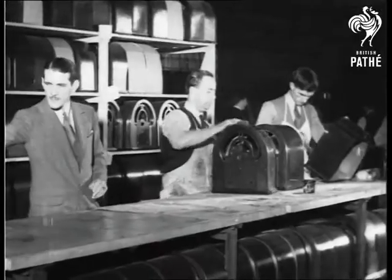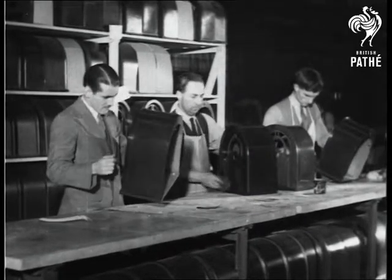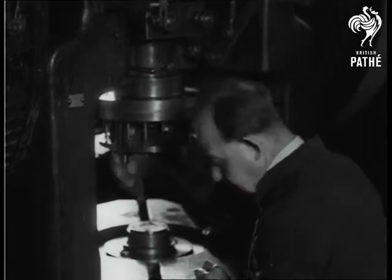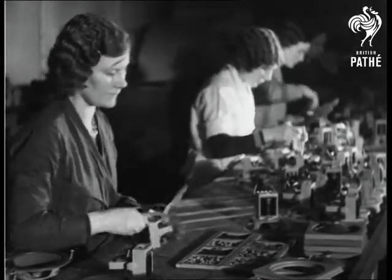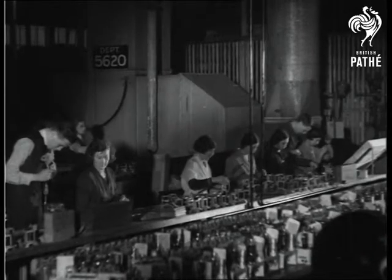Here, the cabinets are inspected and meet a sudden end if they show any flaws which would spoil their appearance or acoustics. Now for the loudspeakers — stamping out the chassis. The little gadget which the girl is holding reminds one unpleasantly of dentists, but really it's a tiny high-pressure air gun blowing dust away.